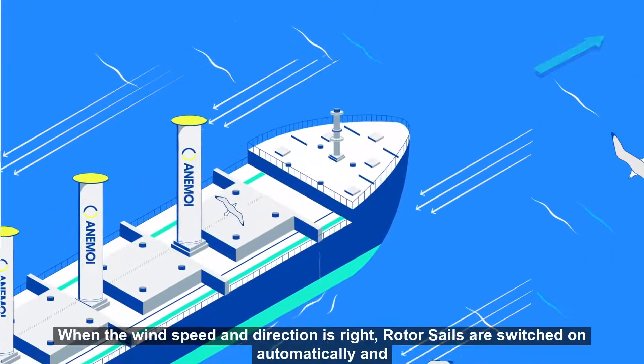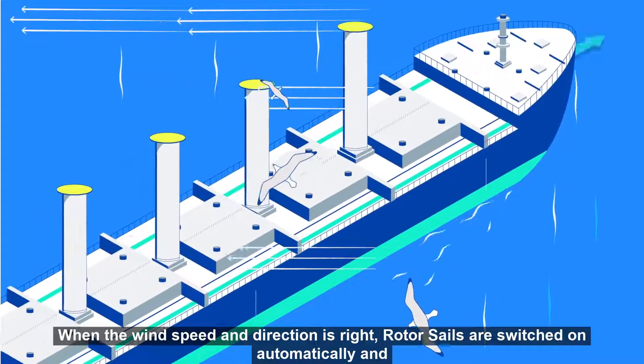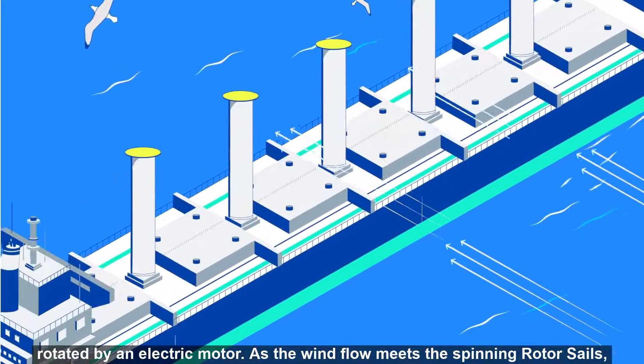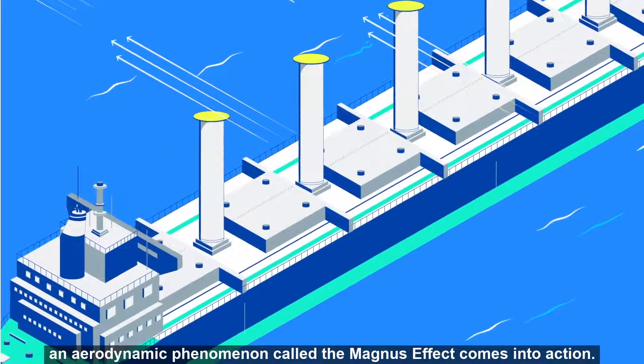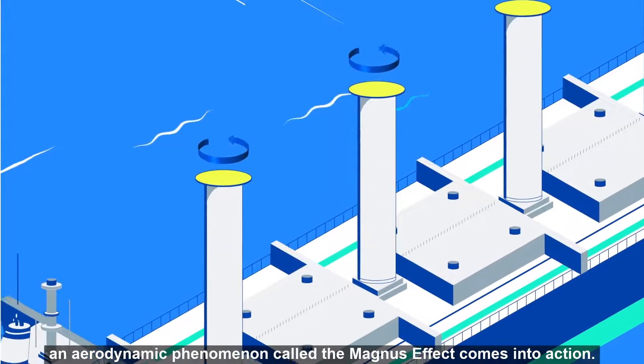When the wind speed and direction is right, rotor sails are switched on automatically and rotated by an electric motor. As the wind flow meets the spinning rotor sails, an aerodynamic phenomenon called the Magnus effect comes into action.